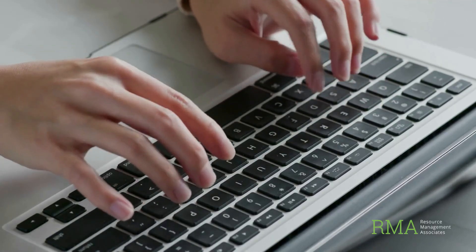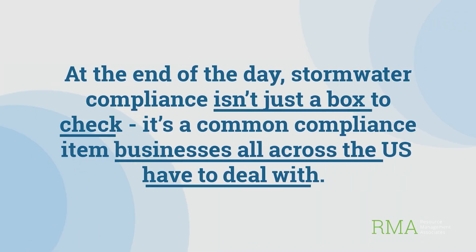It all depends on how much you need help. There's more to NPDES permits than we touch on here, so I encourage you to check out the article on our website linked below. If you're not sure whether you need a permit or if your current plan is up to date, get in touch — call us, send us an email, or fill out a form on our website. We'll help you figure out exactly what you need and get it done right. At the end of the day, stormwater compliance isn't just a box you check. It's a common compliance item businesses all across the U.S. have to deal with. Let's get your NPDES stormwater permit handled and keep your operation and your reputation protected.